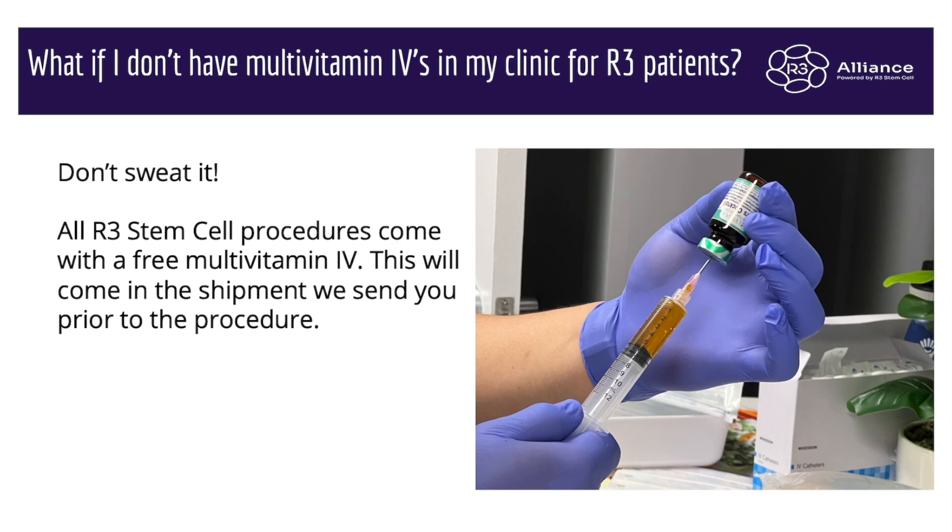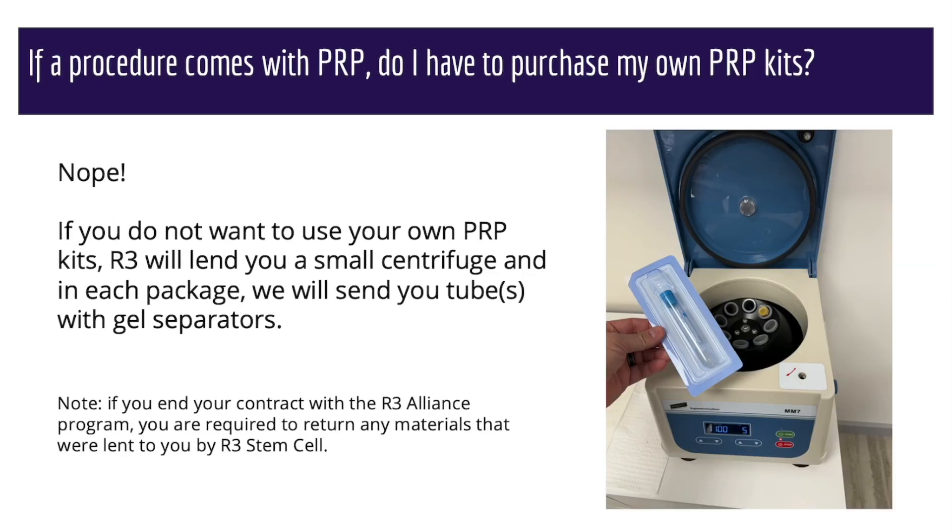What if you don't have the multivitamins? We send them to you — you don't have to worry about it. It's a Myers cocktail; it comes pre-mixed in a vial, and all you have to do is draw it up and put it into the IV bag, which we also send to you. Now if a procedure comes with PRP and you don't have your own kits, you don't have to purchase them. If you don't do PRP yet, we can send you a basic centrifuge that we make, along with the tubes. It has a gel separator in it, it's a single spin, and basically you just drop the PRP above the gel — it's very easy.